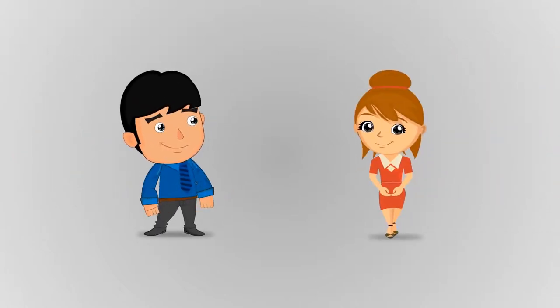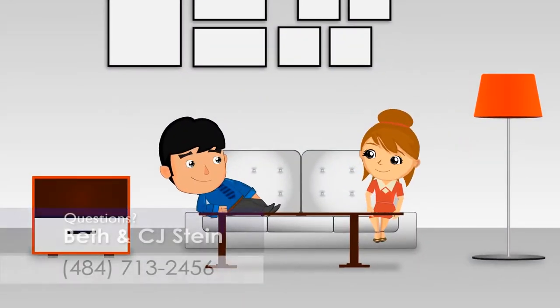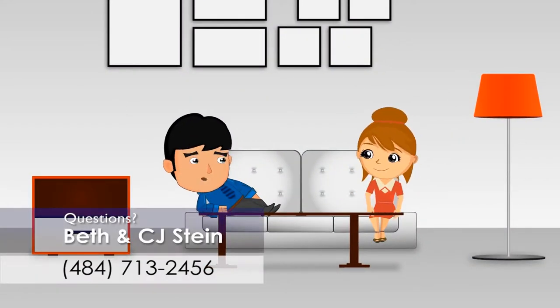Bob and Betty Buyer's Amazing Home Adventure. Once upon a time... Hey, Bob. Yes, Betty? Let's go buy a house. Okay.